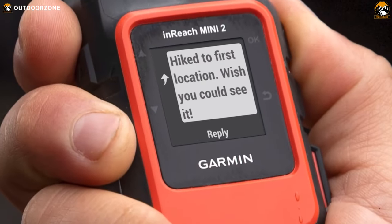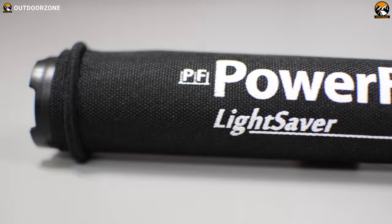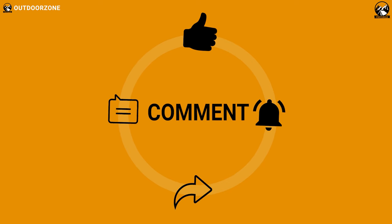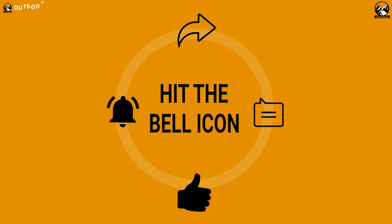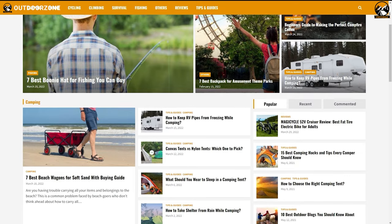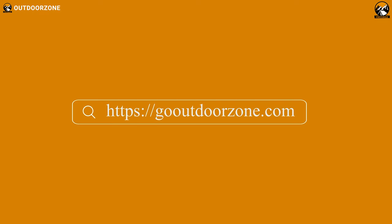So that was our list of 10 ultralight backpacking gear you should have. We'll see you in the next video. Please share this video if you find it helpful. And to know more about outdoor products, reviews, and buying guides, you can visit our website, GoOutdoorZone.com.